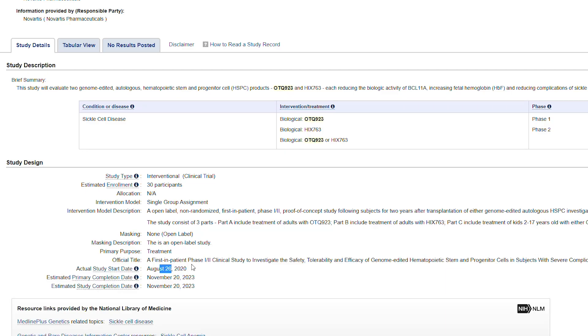The closest competitor to CRISPR Therapeutics in treating sickle cell disease is Intellia Therapeutics, which just started clinical trials in August 2020 — compared to CRISPR Therapeutics, which started clinical trials two years prior. Other competitors: Editas got approval to proceed to clinical trials with their sickle cell treatment, while Beam Therapeutics is still waiting for approval to proceed to clinical trials. So they are definitely a few years behind.